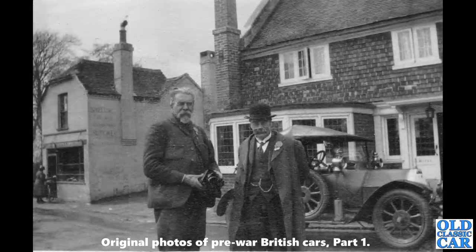A great old scene — not quite sure where this is, but it's a lovely little village. The car is a Belsize Tourer, circa 1912 to 1914 or thereabouts — that was a Manchester firm. The car's outside a small hotel; you can just see a butcher shop sign in the background.